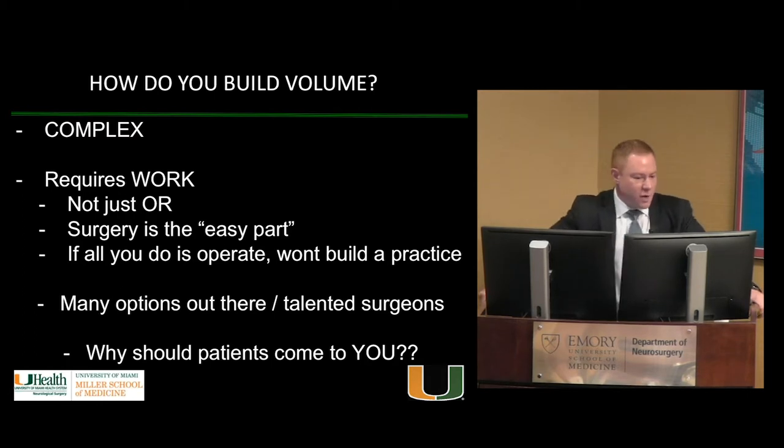How do you build volume? It requires work outside the operating room. I always tell residents: surgery is the easy part of neurosurgery — you're in the OR, no one's bothering you, you're doing what you love. It's everything outside the OR that requires work. If you just go to the OR and go home, you're never going to build a program. You have to put in the work outside, and ask yourself: with so many talented surgeons out there, why would a referring doctor send you a patient?